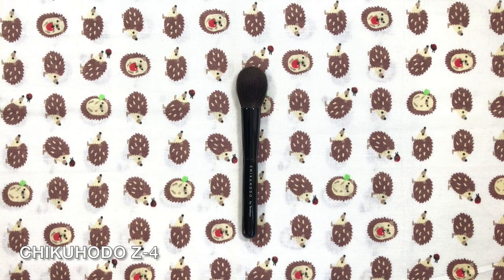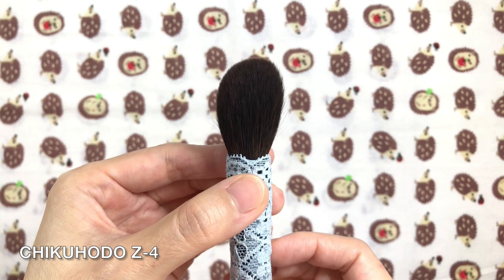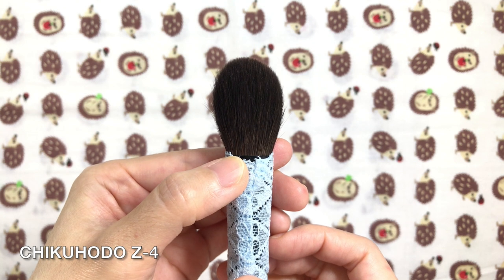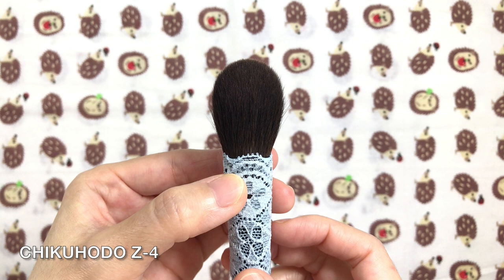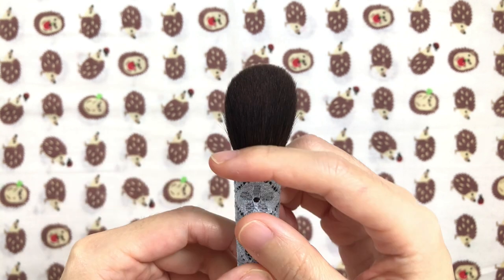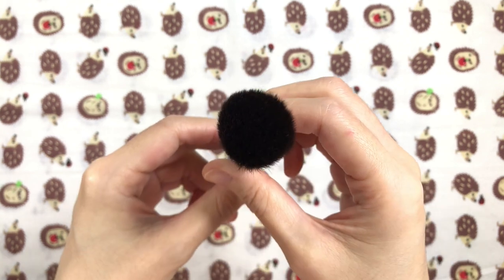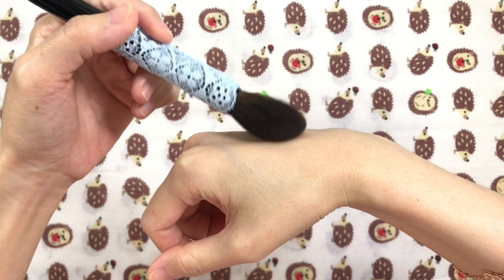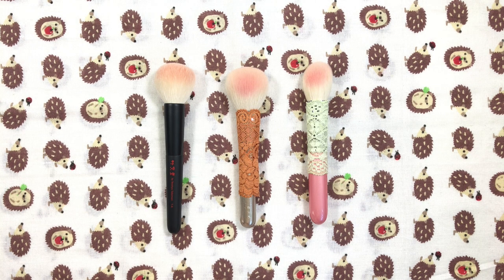The Chikuhodo Z4 has a flat shape with an oval ferrule. It's small-sized so it's great for targeted blush, people with small faces, or people who like small brushes in general. It doubles as a highlight brush — Chikuhodo calls it a cheek/highlight brush — but I mainly use it for blush. It's made out of soft gray squirrel and has medium density and flexibility. The flat shape and hair type combination are gentle on the skin. You sweep it across the cheek or dab and sweep — no swirling, buffing, or tugging. It applies soft pressed blush with a natural buildable finish.